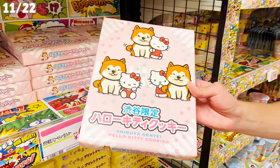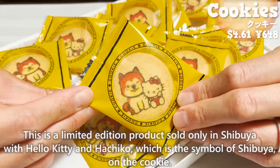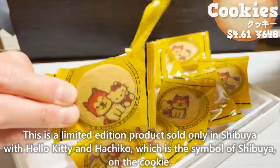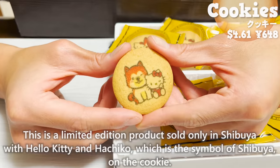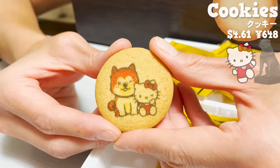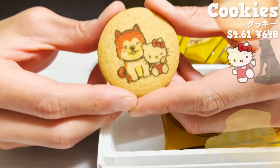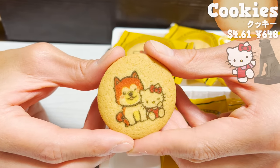Next, we introduce cookies. This is a limited edition product sold only in Shibuya, with Hello Kitty and Hachiko — the symbol of Shibuya — on the cookie. They taste buttery and delicious. They look cute but taste authentic.